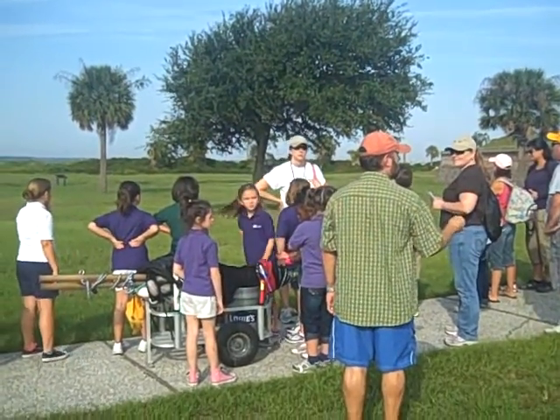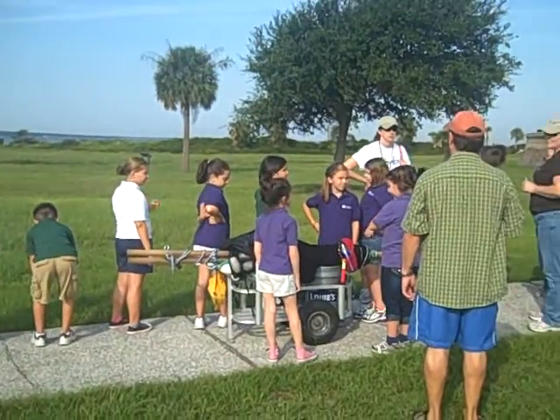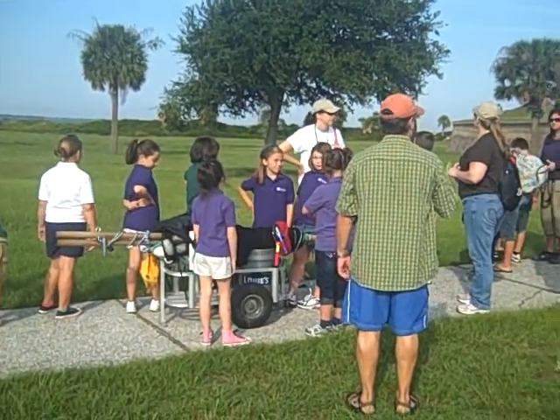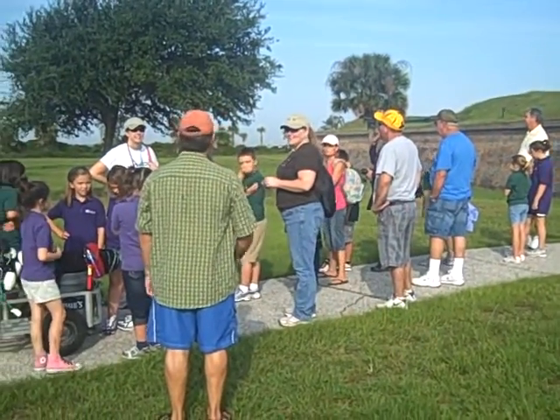Mockingbirds have the most calls of any species in North America. I think they recorded approximately 1,200 different calls, from screen doors to car alarms. They can mimic a lot of things - that's why they're called a mockingbird.